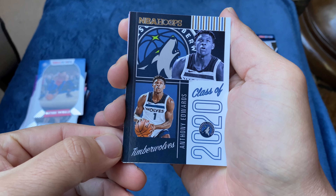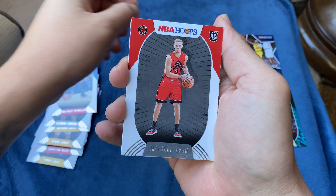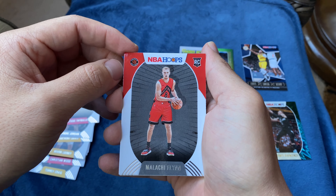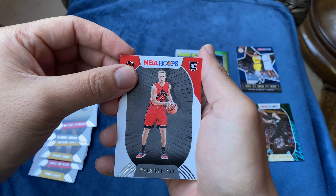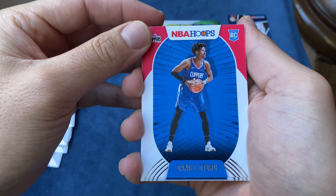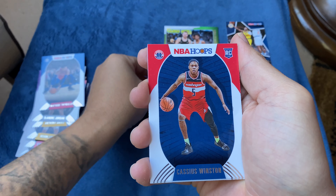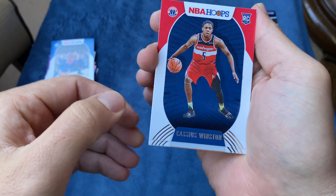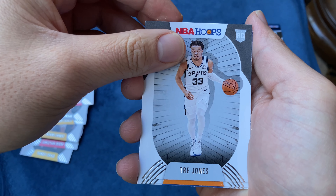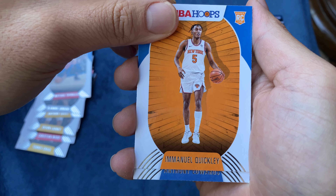Here we go — Anthony Edwards rookie card! He's having a phenomenal year. Then we have Malachi Flynn — rookie. So now we're running through the rookie cards. We got Anthony Edwards NBA Hoops right there, Daniel Oturu rookie, Cassius Winston, and I have one more... Trey Jones rookie.